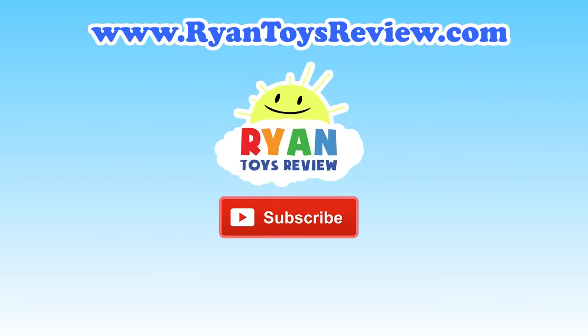Please click on one of these videos for Ryan Toy Review and more fun!